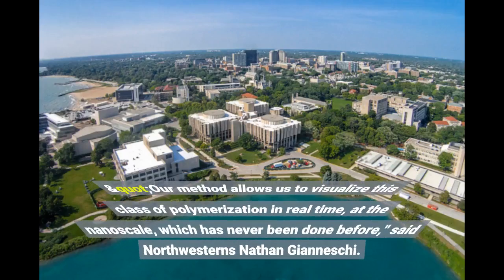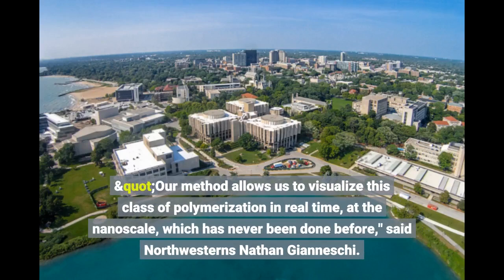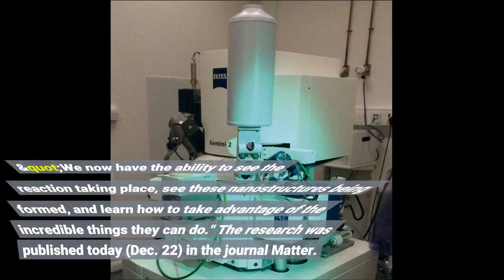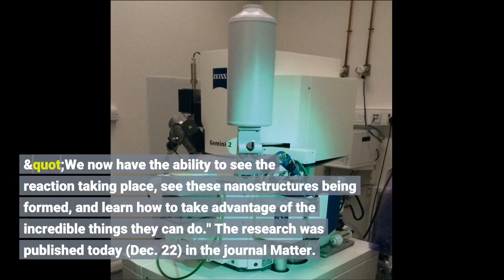Our method allows us to visualize this class of polymerization in real-time, at the nanoscale, which has never been done before, said Northwestern's Nathan Giannissi. We now have the ability to see the reaction taking place, see these nanostructures being formed, and learn how to take advantage of the incredible things they can do.